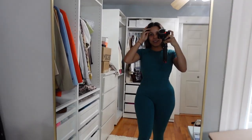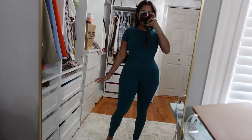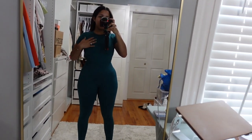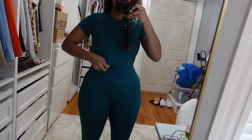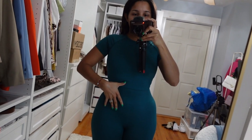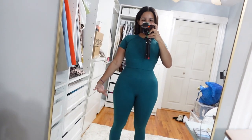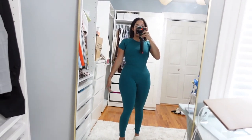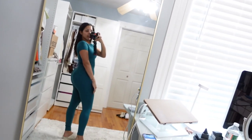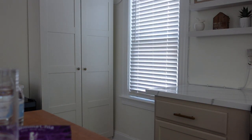Happy Monday! I'm getting ready for the gym and I wanted to show you guys this set — it's from Shein. But you guys know I have a really short torso, so it just looks like a full jumpsuit. Look how nice it looks though.